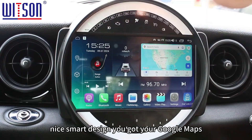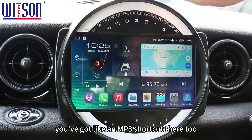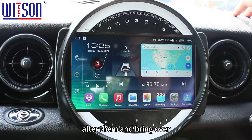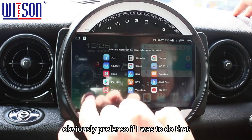This is your homepage — as you can see it's a really nice, smart design. You've got a Google Maps shortcut screen and an MP3 shortcut there too. All these icons along here are customizable so you can alter them and bring over any apps that you prefer.